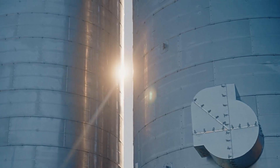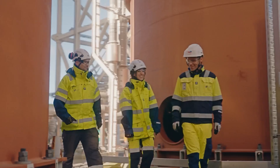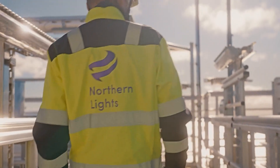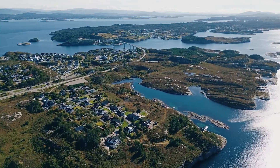Carbon Capture and Storage, or CCS, is a crucial part of meeting our ambitions to reach net zero by 2050 together with society. Northern Lights, the project we are developing here, is not just an opportunity for Norway — it could be a game changer in our collective fight against climate change.